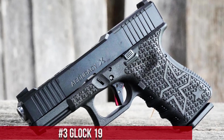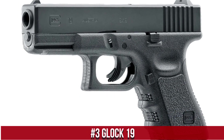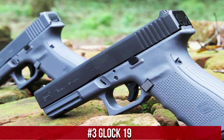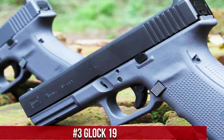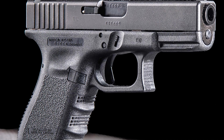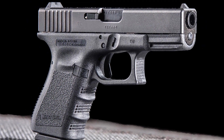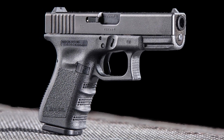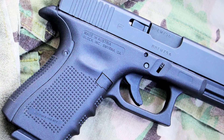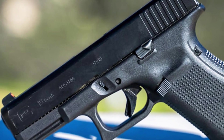Number 3: Glock 19. A true classic in the world of handguns. Renowned for its reliability and versatility, this compact 9mm pistol remains a top choice for law enforcement, military, and civilian shooters alike. The Glock 19's lightweight and compact design make it perfect for concealed carry and everyday use. With a 15 plus 1 round capacity, it offers ample firepower in a discreet package. Its intuitive safe action trigger and simple controls make it easy to operate for shooters of all skill levels.